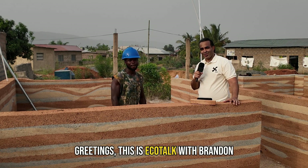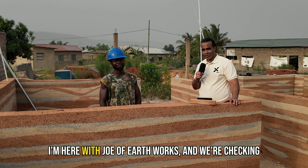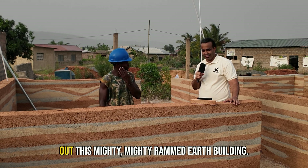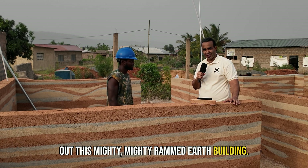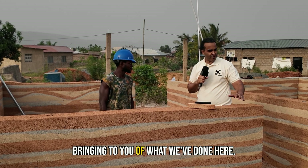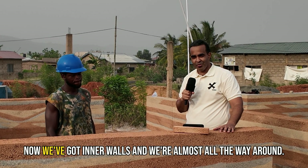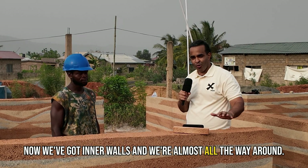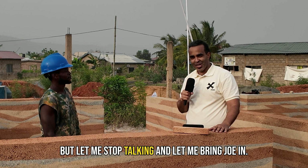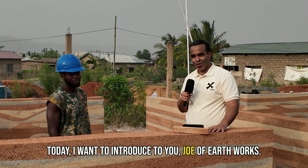Greetings! This is Echo Talk with Brandon and today we're at an amazing site. I'm here with Joe of Earthworks and we're checking out this mighty mighty rammed earth building. Today we've got a special update of what we've done here. When you last saw it we just had some outer walls. Now we've got inner walls and we're almost all the way around. Let me bring Joe in — today I want to introduce to you Joe of Earthworks.